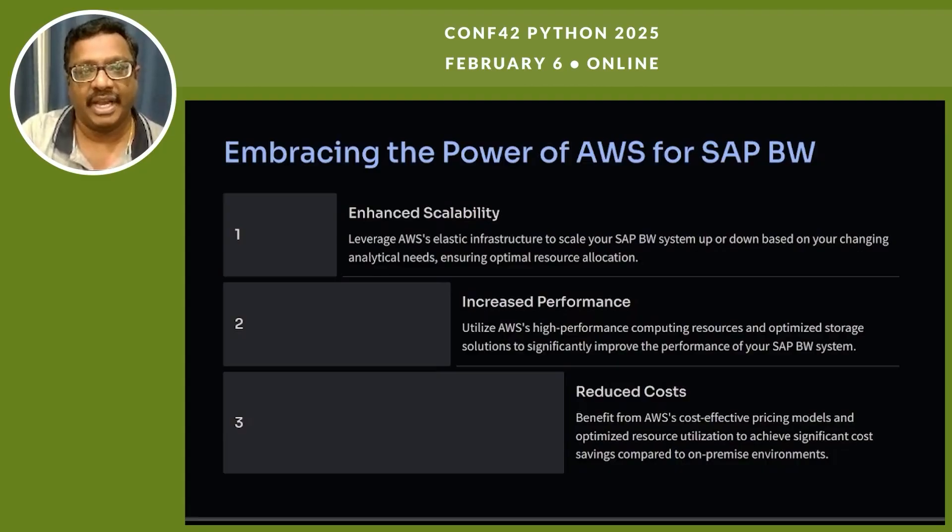Embracing the power of AWS for SAP BW delivers three key benefits. Enhanced scalability leverages AWS's elastic infrastructure to scale our SAP BW system up and down based on changing analytical needs, ensuring optimal resource allocation. Increased performance utilizes AWS high-performance computing resources and optimized storage solutions to significantly improve SAP BW system performance. Cost reduction benefits from AWS cost-effective pricing models and optimized resource utilization to achieve significant cost savings compared to on-premises environments.